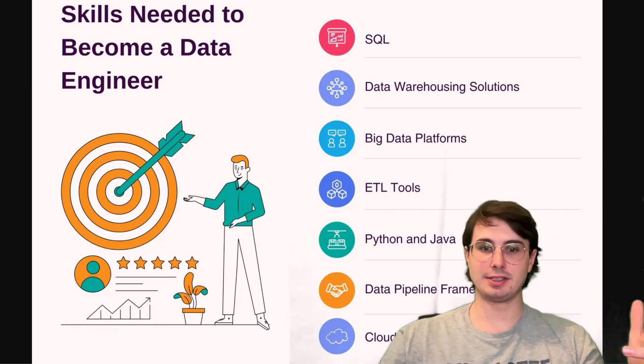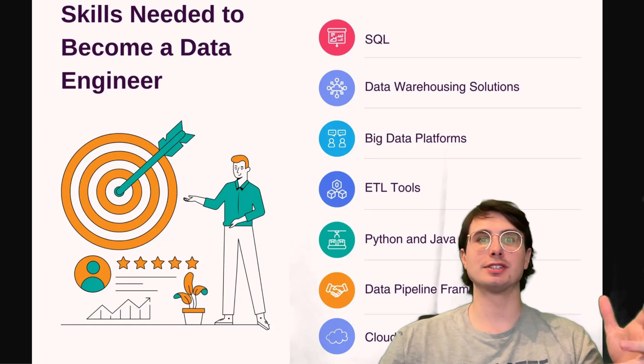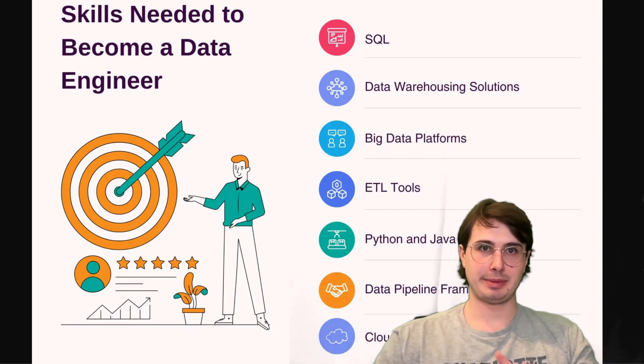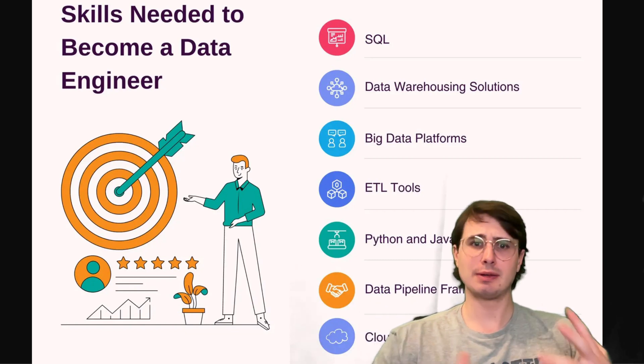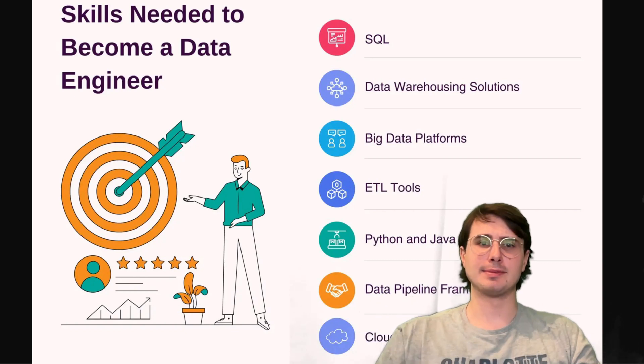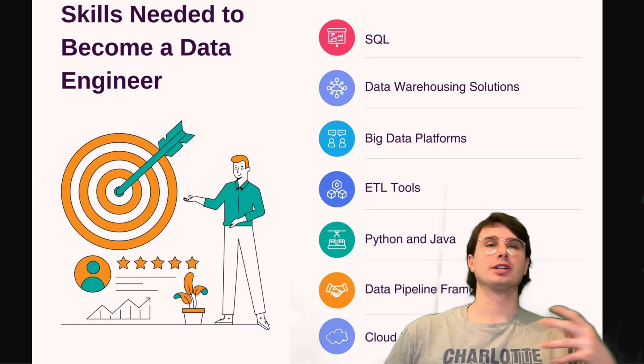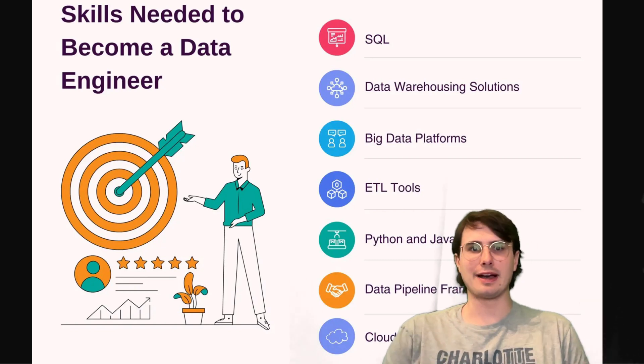The first thing I want to talk about is really just the basic skills you would need to become a data engineer. These are all things you can really develop within around a six-month time frame. So this is if you're just starting your career in data engineering, switching into it, or you're a student — this is probably where you're starting out.